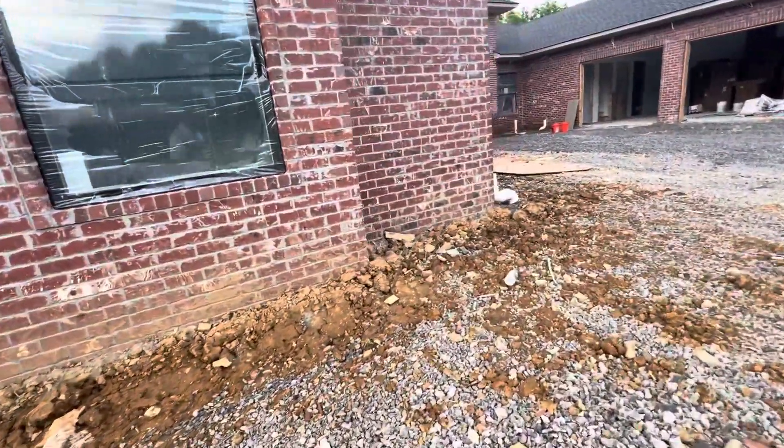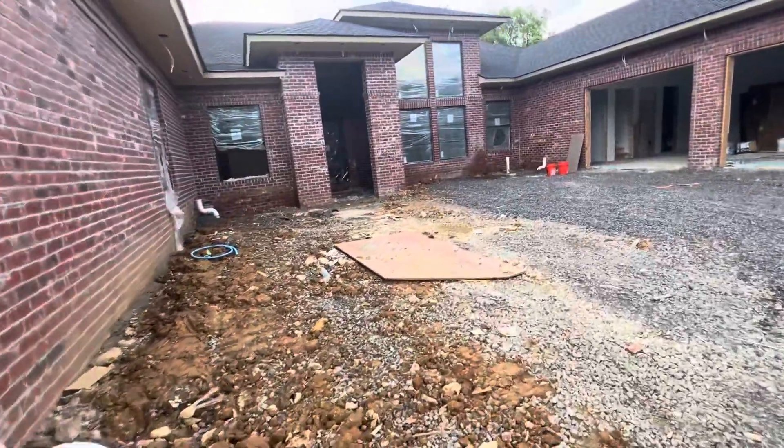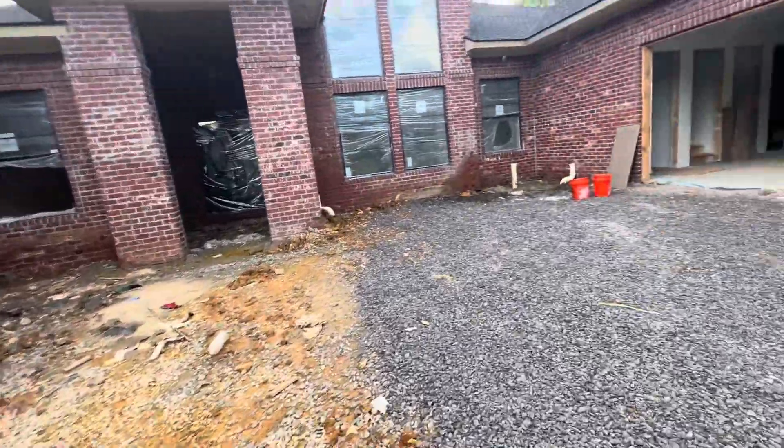Hi guys, here you can see bricks work. I upload video about this project. You can see bricks work — main entrance — and they cover everything with plastic.